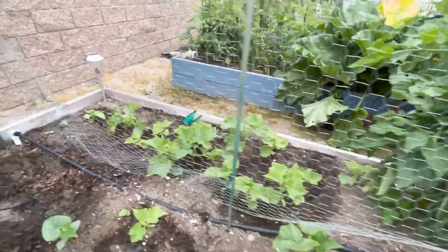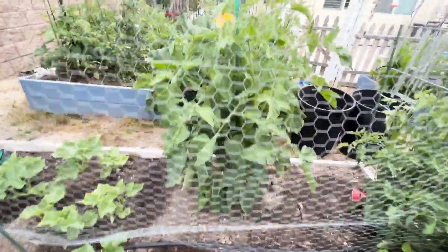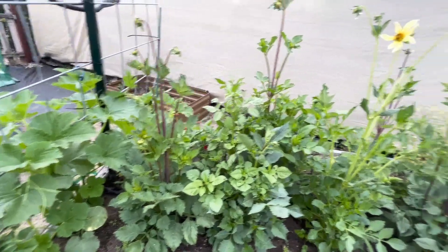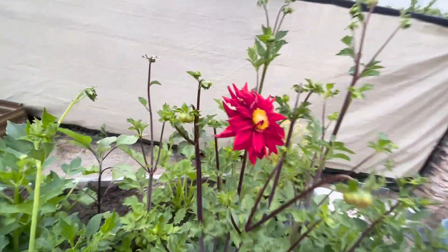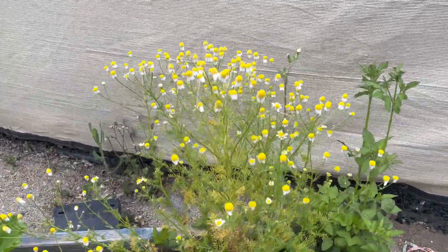I've got some cucumbers that are starting to grow. There's another one of my tomatoes. This bed is all flowers, pretty much dahlias. Look at that beautiful thing — isn't that gorgeous? These are all flowers.